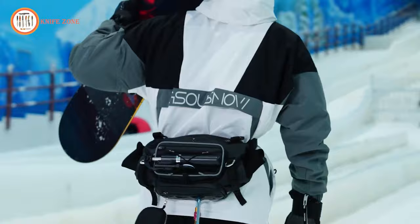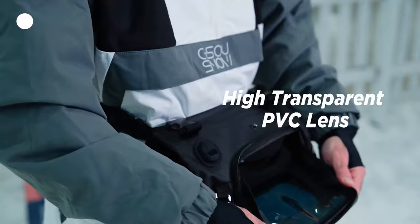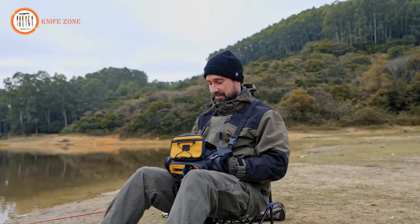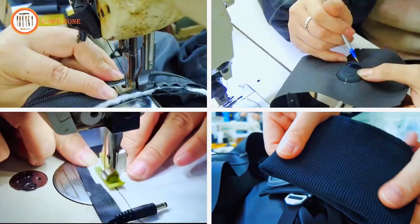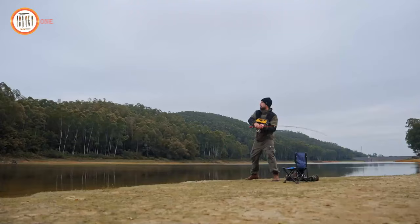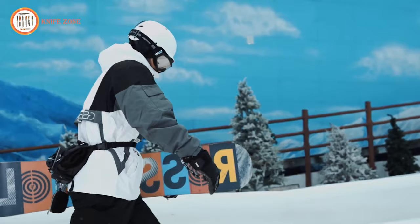We understand that outdoor enthusiasts often face challenges using their smartphones due to cold weather and short battery life. That's why Colax includes a unique phone compartment that allows you to watch videos, chat, play games, or even fly a drone while charging your phone, ensuring you can stay connected without sacrificing warmth. After extensive testing and material selection, we've chosen a water-repellent and durable fabric that not only looks sleek but also keeps you dry in wet conditions. Colax is designed to bring you a pleasant and comfortable experience, whether you're fishing, skiing, or simply enjoying the great outdoors during winter.